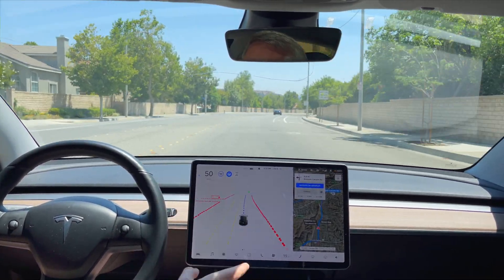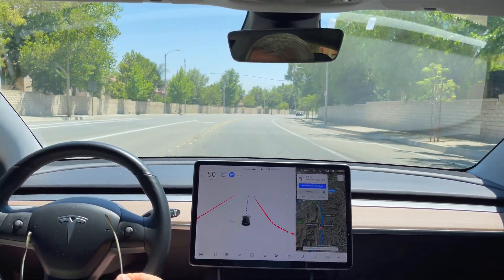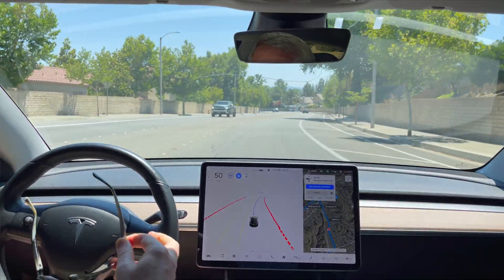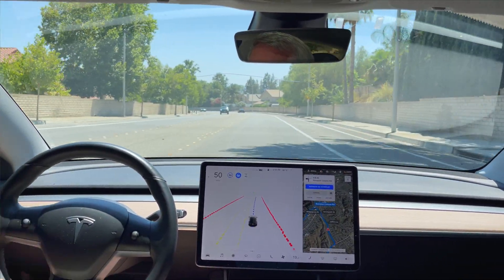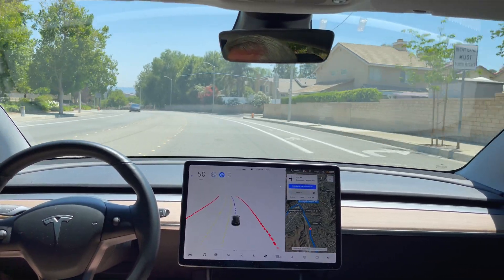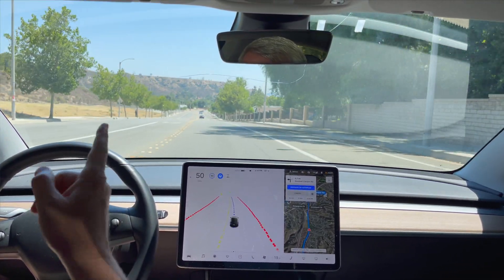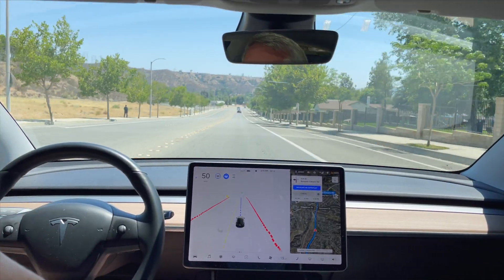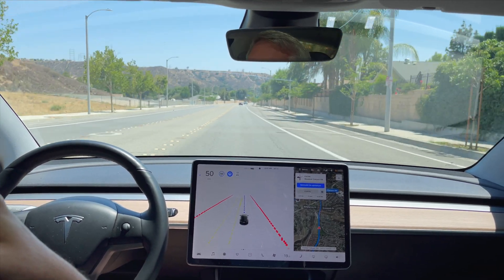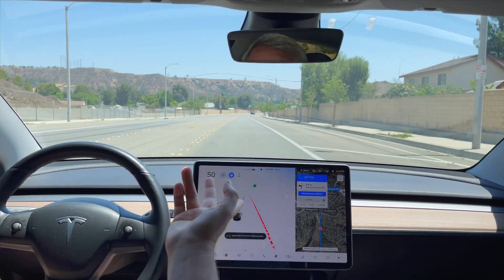I'm curious to see if it tries to get in the right lane again when the right lane doesn't quite exist yet and it doesn't need to be in the right lane. Usually about where that car is there, it tries to get over into this bike lane on the right. Let's see what it does today — right about here. There it is, it's still doing it.